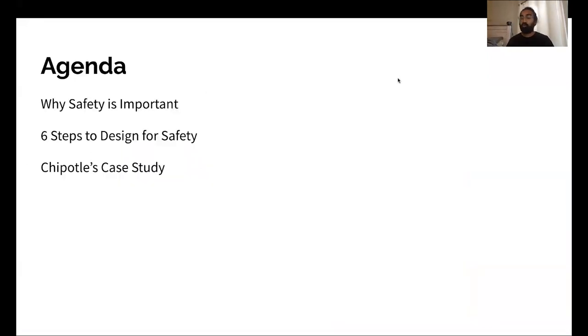During this, we're going to talk about, first, why is safety important — which hopefully I don't have to convince you of, but it's still important for us to rehash this. Next, we're going to talk through six steps to design for safety that you should be applying as part of your product development process. And then we're going to walk through a case study together — the case study of Chipotle and how they've adapted to the COVID pandemic.